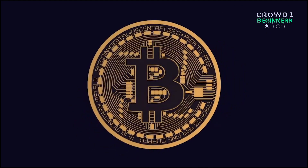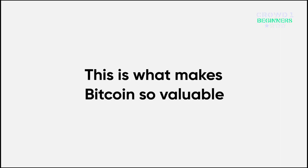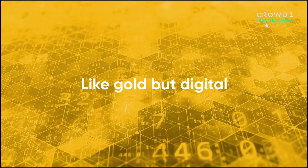Bitcoin has a limited supply, unlike money which can be printed. This is what makes Bitcoin so valuable. Think of it like gold, but digital.